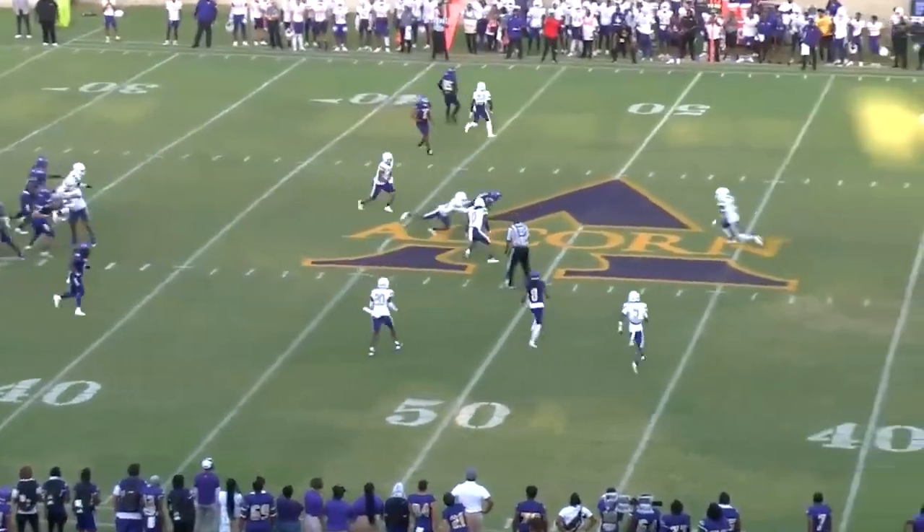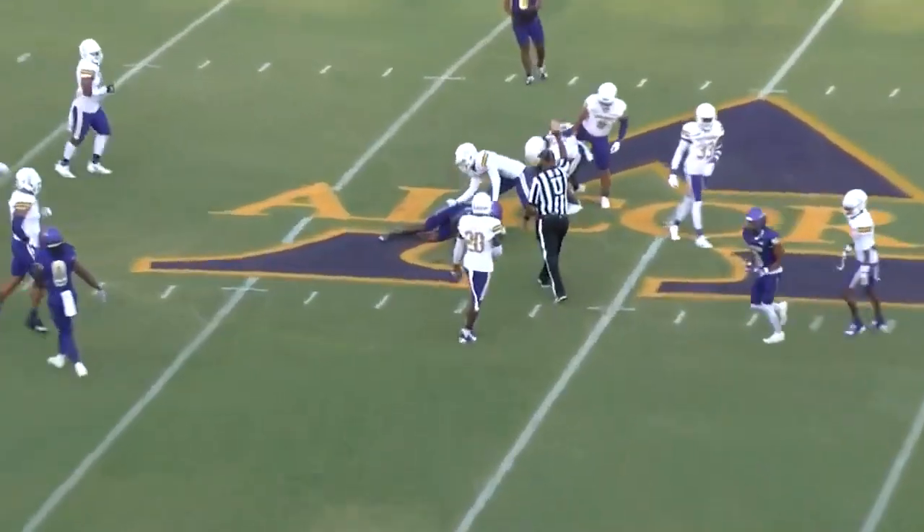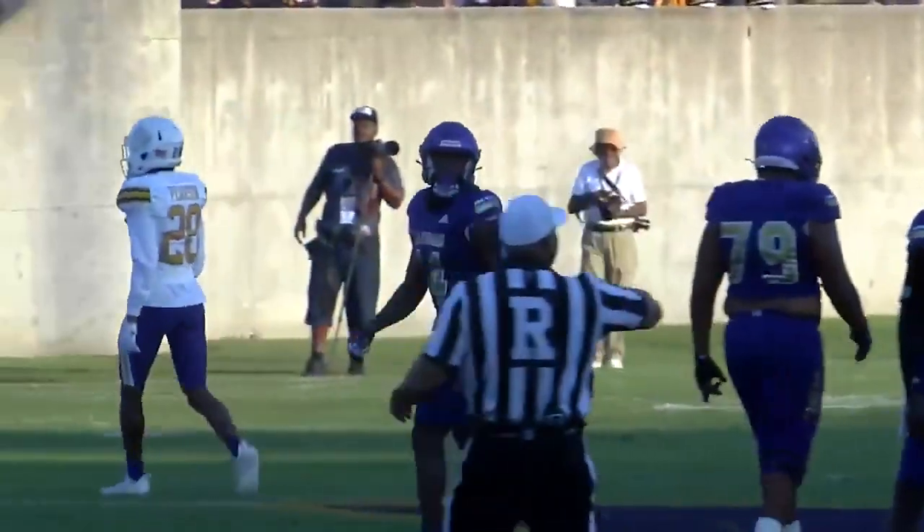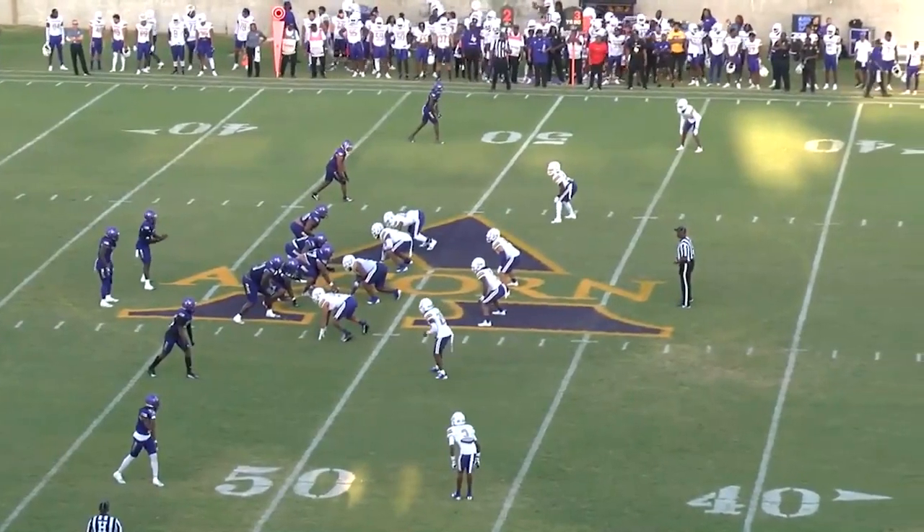Allen with a three-step drop, pass over the middle. This ball's caught. Montario Hunt for a fastball, 88 miles an hour. Montario Hunt with an eight-yard gain for the Braves.